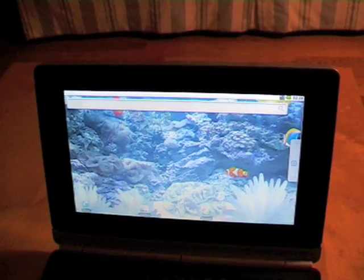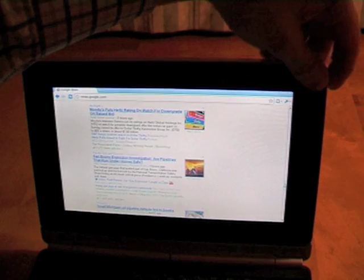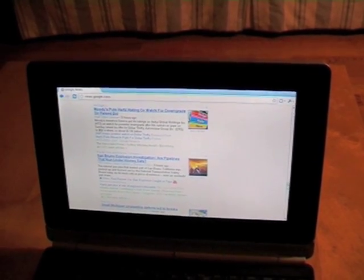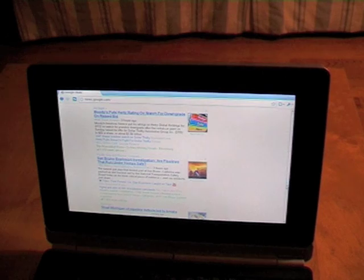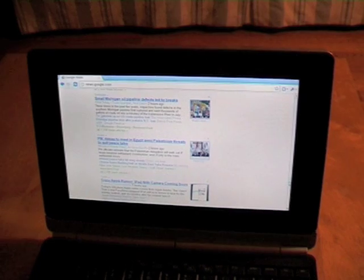You see that you have a very smooth experience with Android, and if I click the AI button again, I'm back to the Chrome environment where I can continue to browse the web using Chrome.